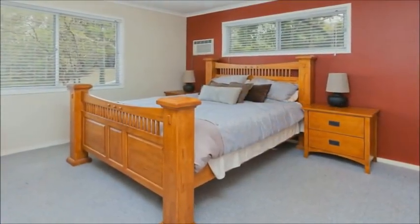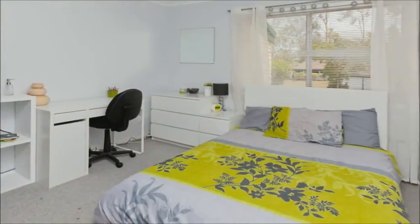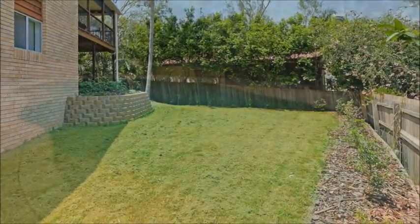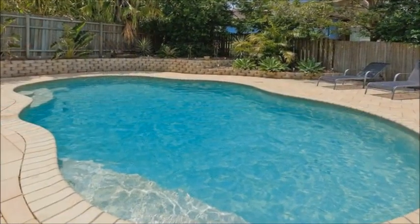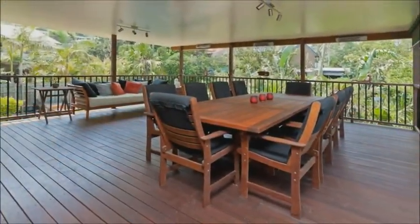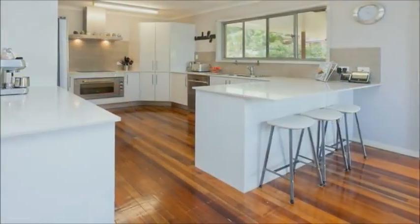This unique floor plan allows separation from the kids. A purpose built downstairs entertainment room adjacent to the double bedrooms and bathroom provides the peace and quiet you deserve while you relax upstairs on the back deck. A further three double bedrooms and new bathroom upstairs complete the perfect package.